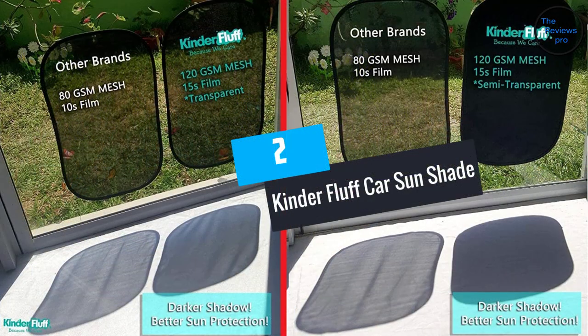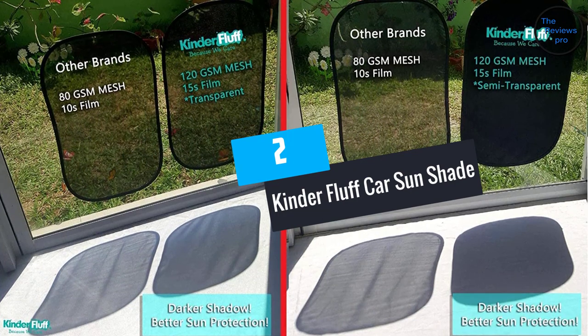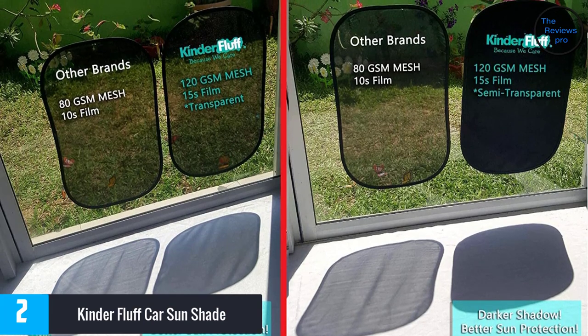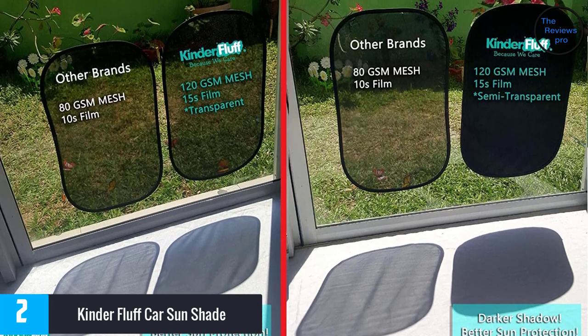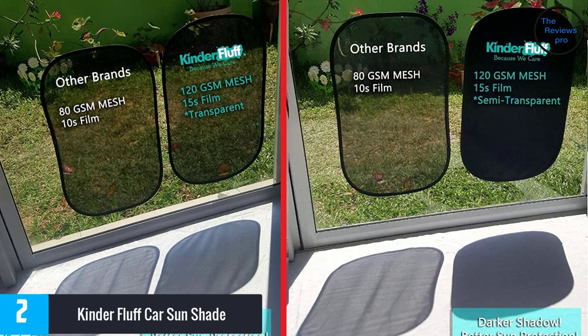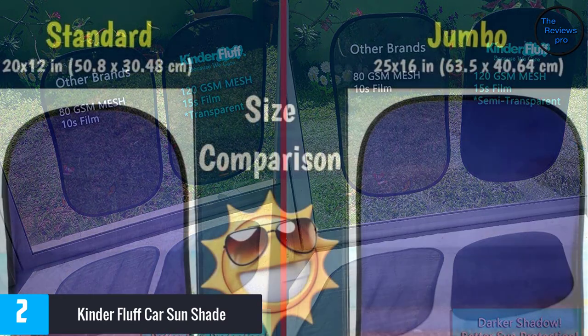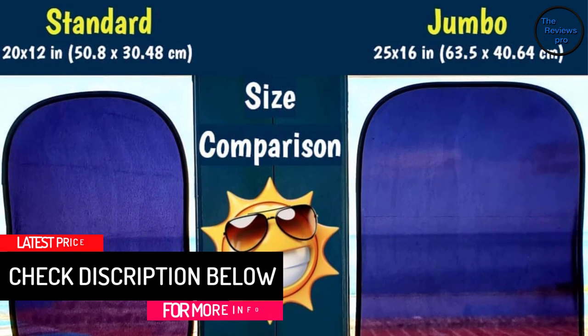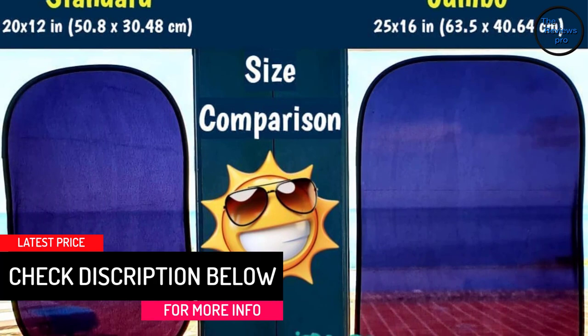At number 2: the Kinder Fluff Car Sun Shade. The Kinder Fluff Car Sun Shade is ideal for sedans, minivans, pickups, light trucks and other vehicles. It comes in three parts — one for the rear window and two for the rear side windows. The 80 GSM fabric stops up to 98% of UV rays and is held in place via a static cling material.